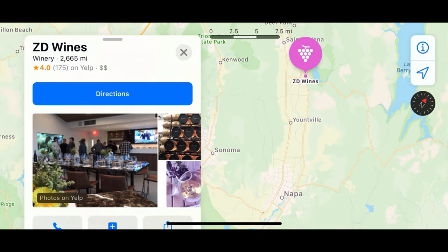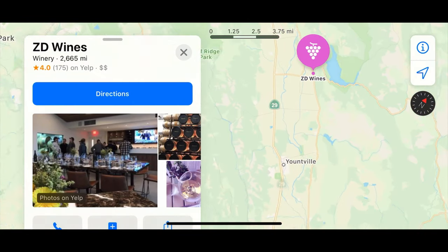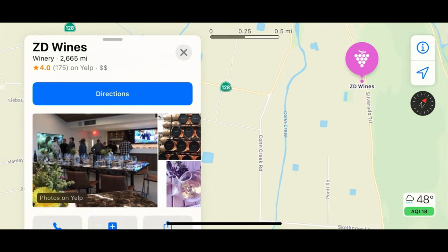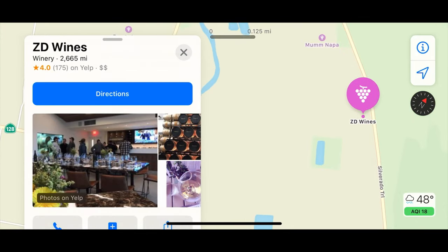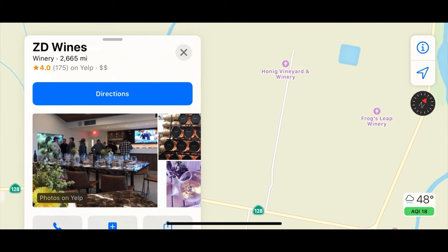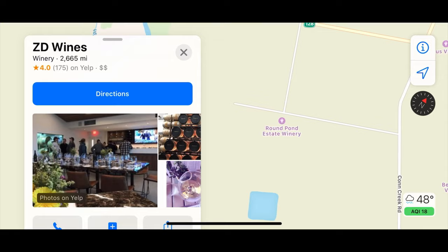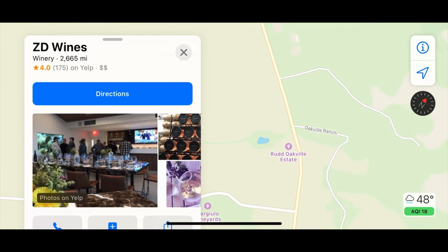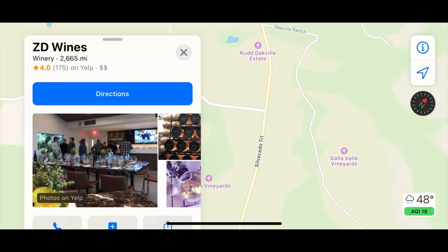Day two in Napa Valley. Right now we're headed to ZD Wines, one of my all-time favorite Cabernets. Here's a little overview of where they sit on the Silverado Trail and some of the big names that surround them — you see Caymus, Frogs Leap, Honig, Round Pond, and so on.